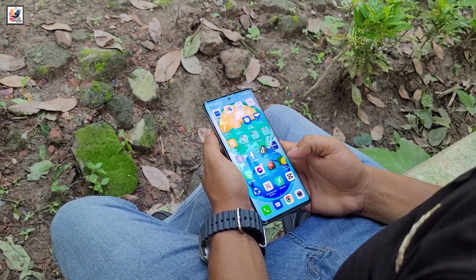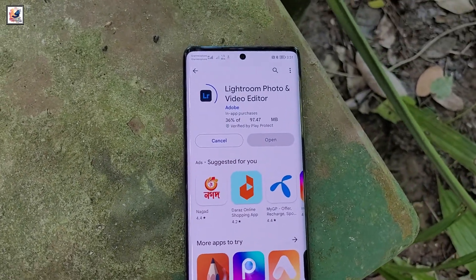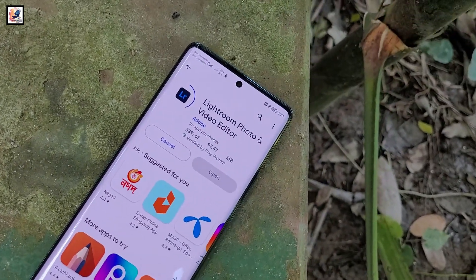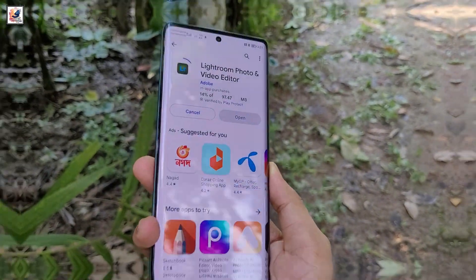The Vivo Y300 Pro 5G introduces Vivo's latest display technology, featuring a 6.77-inch 120Hz micro-quad curved OLED screen. The display offers an ultra-bright 5,000-nit brightness.